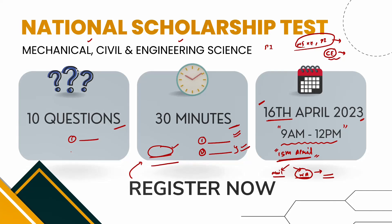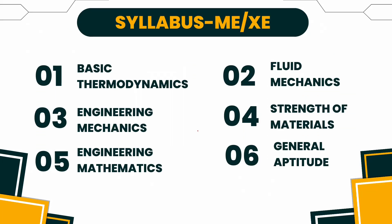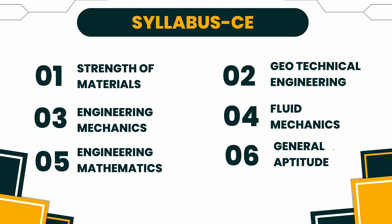First, you register your details. Second, within two or three days you will be added to the WhatsApp group, and you will be active on 15th April. Regarding the syllabus: for Mechanical, XE, and Production — all three share a common syllabus: Thermodynamics, Fluid Mechanics, Hydraulic Machinery, Engineering Mechanics, Strength of Materials, Engineering Mathematics, and General Aptitude. Out of 10 questions, these subjects will be mixed. For Civil Engineering, the subjects are the same except Thermodynamics is replaced by Geotechnical Engineering — that is, Foundation and Soil Mechanics combined. Again, out of 10 questions, the subjects will be mixed.